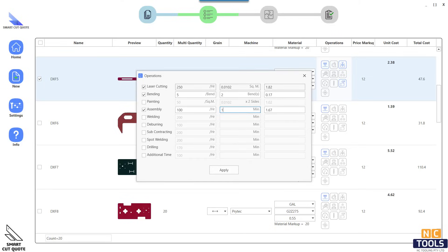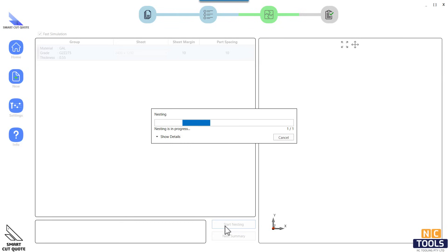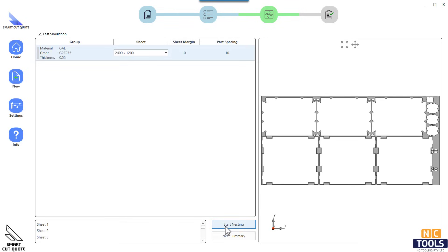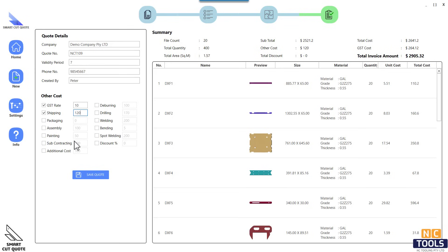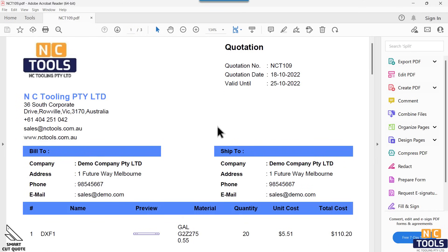Costs associated with common operations and an analysis of the cost breakdown are also included. With Smart Cut Quote, you can generate professional reports that can be easily customized to include your company logo and information in just a few clicks.